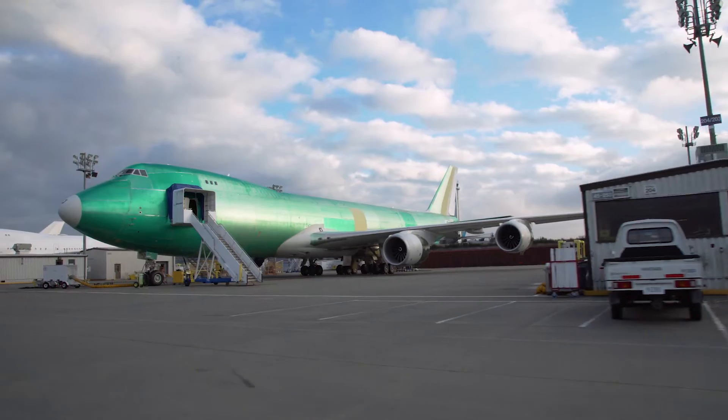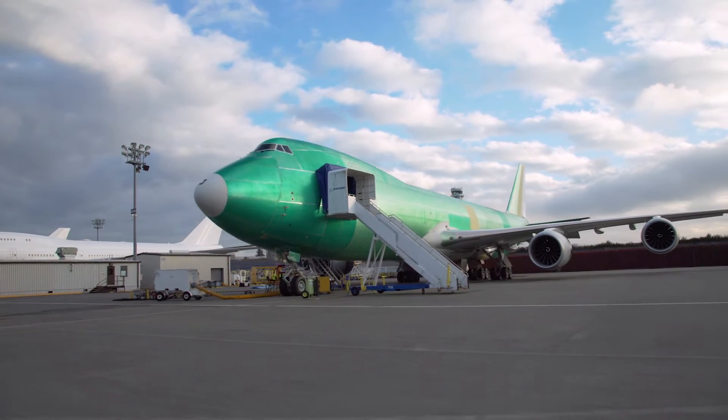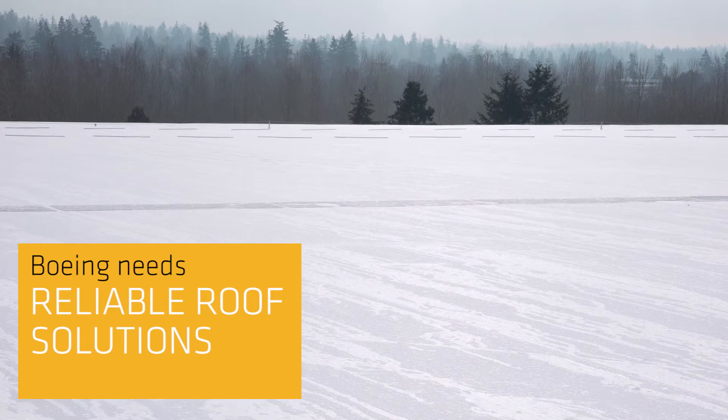It has a footprint of approximately 4.5 million square feet, or the equivalent of 60 soccer fields. With the number of buildings and plants that Boeing has, we need reliable roof solutions.